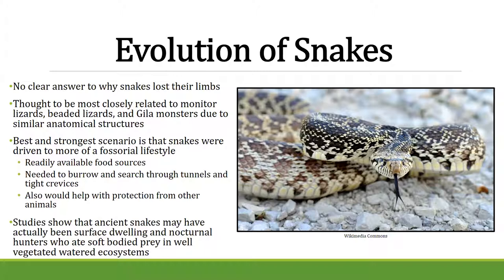Studies also show that ancient snakes may have been surface-dwelling, nocturnal hunters who ate soft-bodied prey in watery areas. That leans more toward the idea that they came from the water. But we aren't sure — it's still a complete mystery.